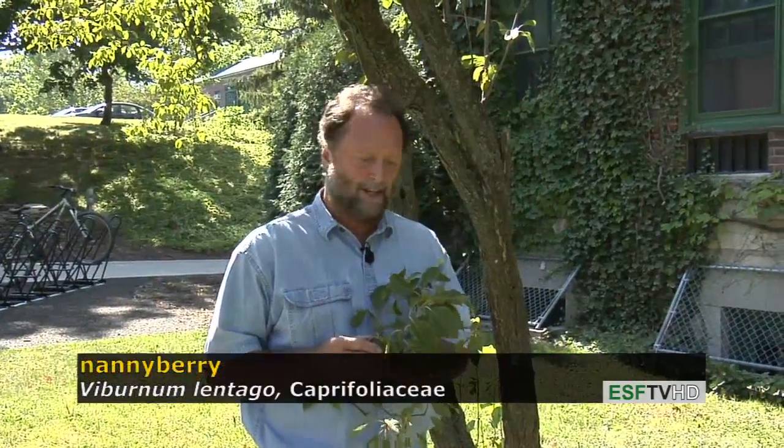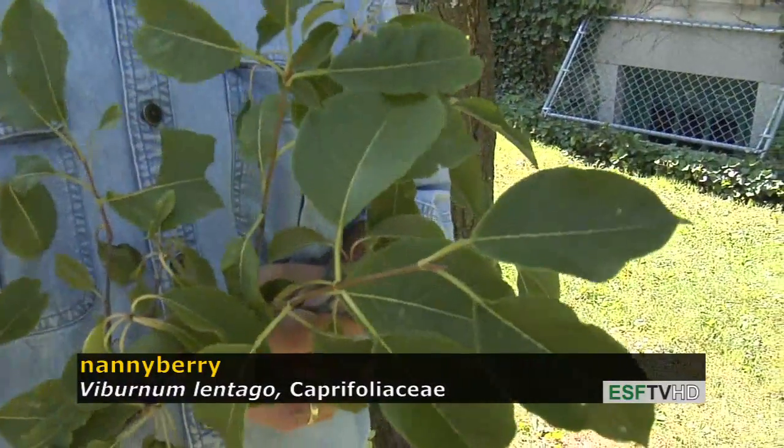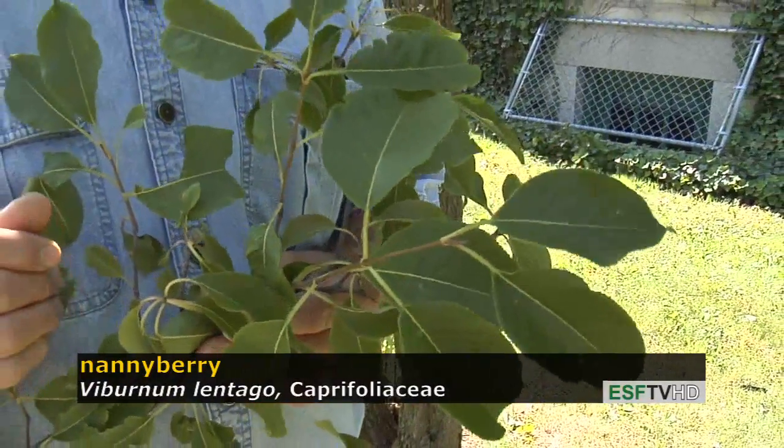It's actually one of the more beautiful native Viburnums in the East of the United States. The leaves are very dark green in color, and in the fall they become a beautiful reddish to purple. It's one of the nicest native small trees for fall color.